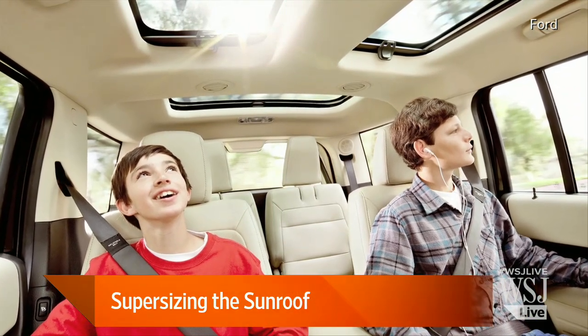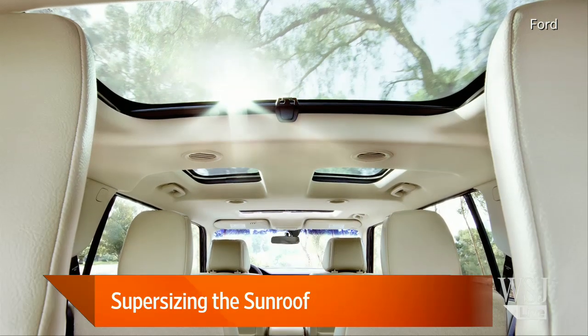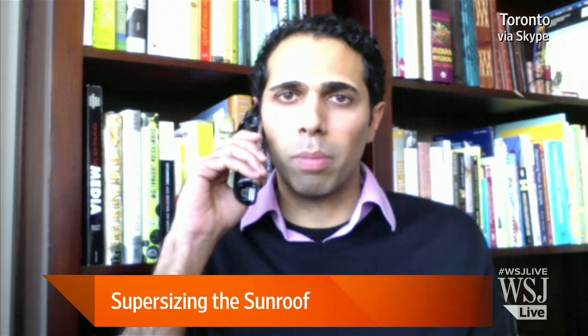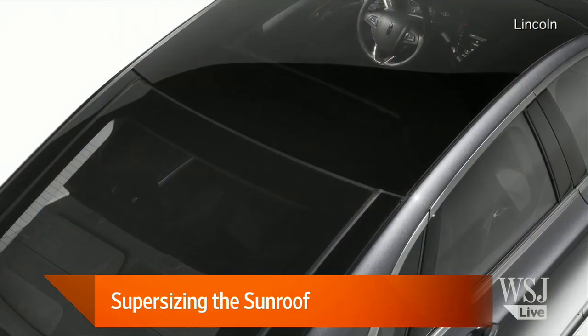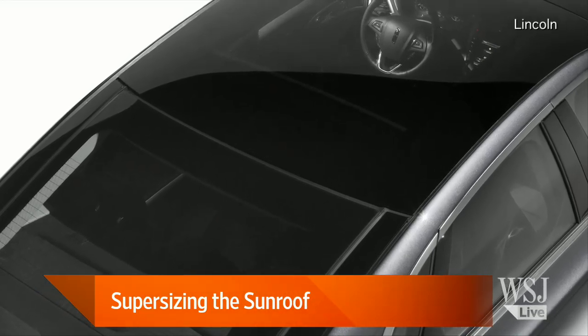A lot of people associate having these moonroofs or sunroofs with more upscale cars, but it's sort of hitting every swath of the industry. We're seeing the Chevy Sonic, the Scion TC, even the Ford Mustang have these now. On the luxury end, they are making them much larger, much more panoramic. The Lincoln MKZ, for example, has a 15-square-foot panoramic sunroof. So the bigger the ones get on the entry level, the larger the luxury model makers go.